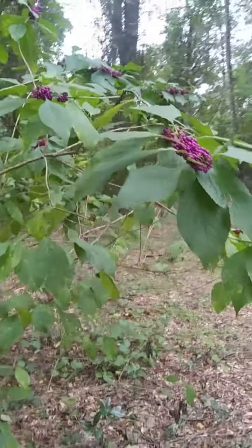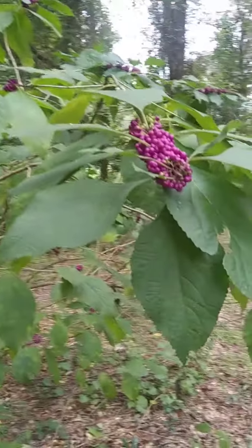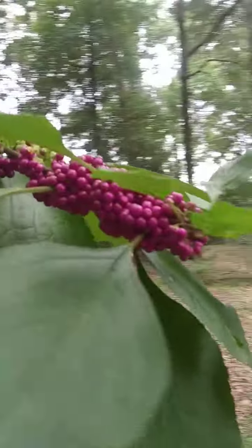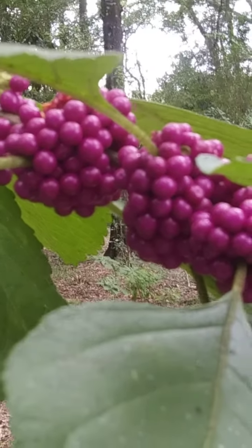And this beautyberry in the back that's absolutely covered in berries. Look at that. And that's all over.